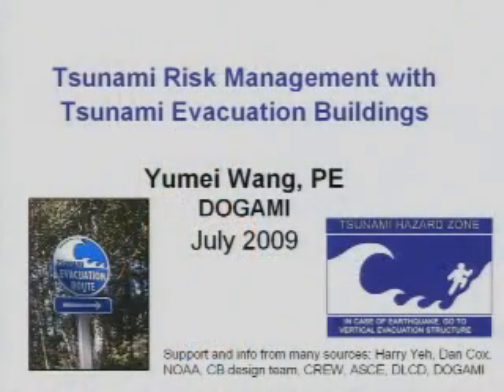I'm Yimei Wong with the State of Oregon and I'll be talking about tsunami risk management using tsunami evacuation buildings.